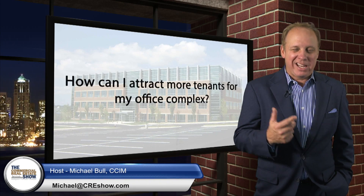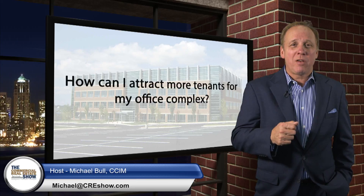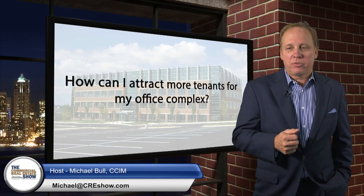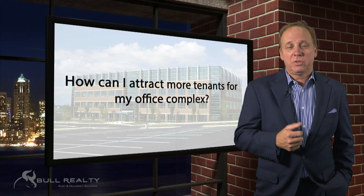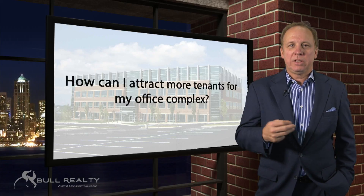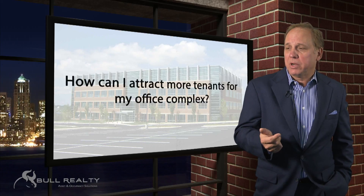Our question today is, Michael, how can I attract more tenants for my office complex? We get asked that question a lot from landlords that are leasing space or maybe selling property. There are really three categories that we look at first and primarily.